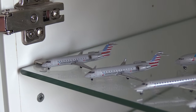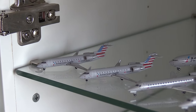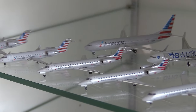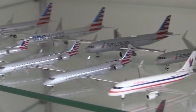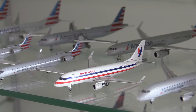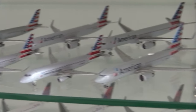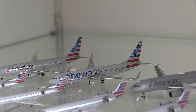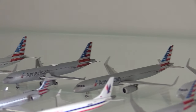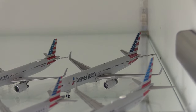Next up moving down to my North American cabinets, starting off with American. Here we have two American Eagle CRJ-200s, two American Eagle ERJ-145s, two American Eagle CRJ-700s, the American Eagle retro livery Embraer 170, two American Eagle Embraer 175s, an American 737 MAX 8, an American 737-800, an American One World 737-800, an A320, an A321, an A321neo, and a Boeing 757-200.